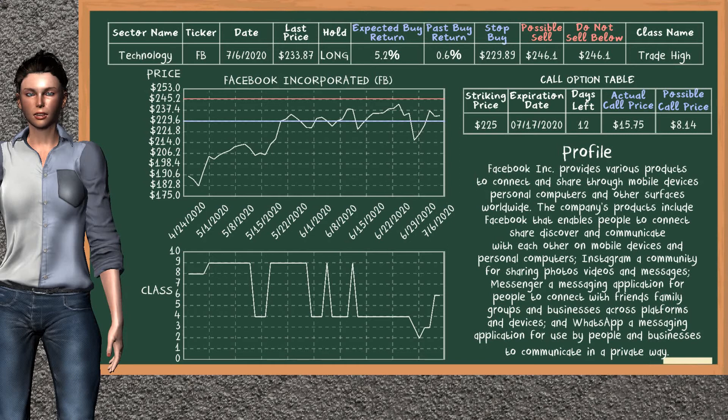Facebook Inc. was a previous top buy alternative. Today, our analysis is suggesting to continue holding it long. Facebook Inc. is a trade high class. In the past, it has given an average buy return of 0.6%. You may expect now a buy return of 5.2%. We suggest to sell it at a minimum price of $246.10. We suggest to stop buying if the price is $229.89. On the call option table, Facebook Inc. has a striking price at $225. The actual call price is at $15.75, but we expect a possible call price at $8.14.